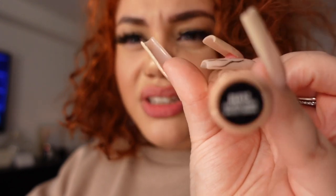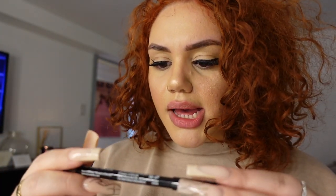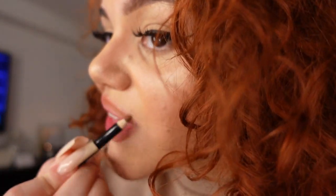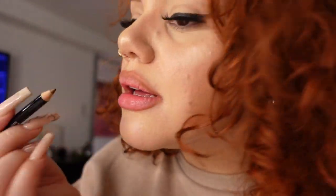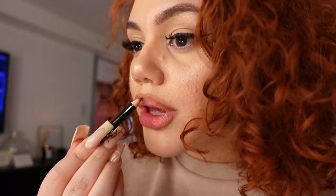Last but not least, we have Fortune Cookie — it does resemble the color of a fortune cookie, so definitely like that. And this liner is Auburn. If I was going out I'd put some concealer to get really precise edges. For ombres, you always put the lighter shade in the middle.